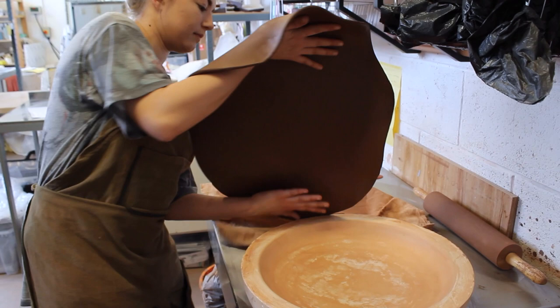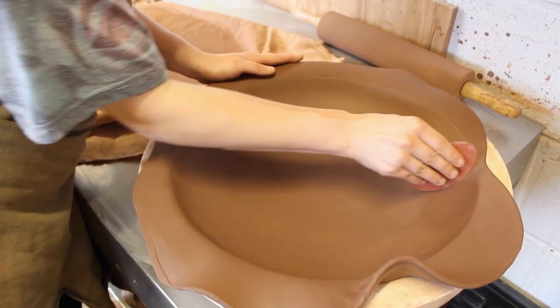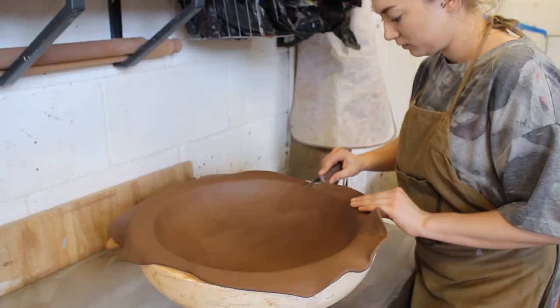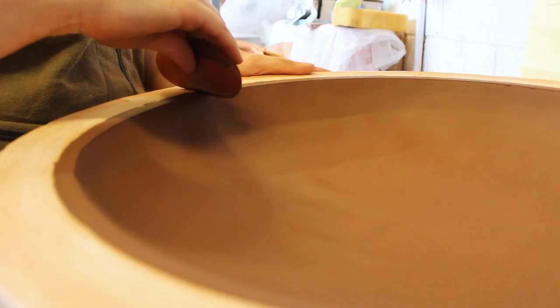Your support on this Kickstarter will enable me to carry on creating my work, where I use terracotta to throw and hand-build simple functional forms that are decorated with coloured slips and underglazers in contemporary palettes.